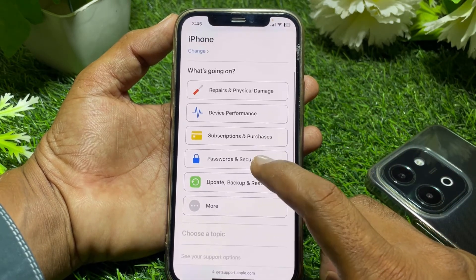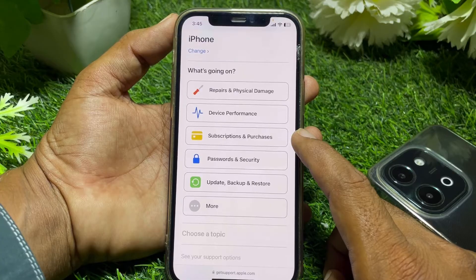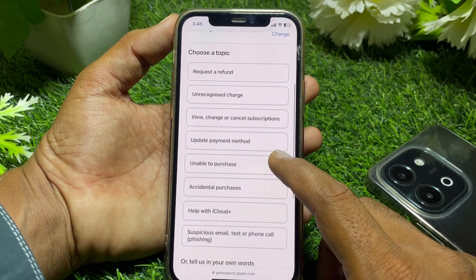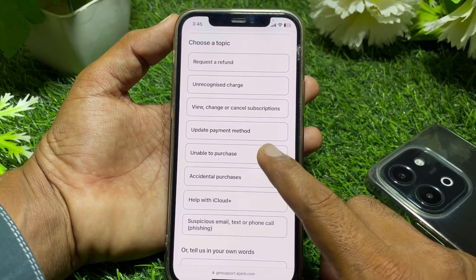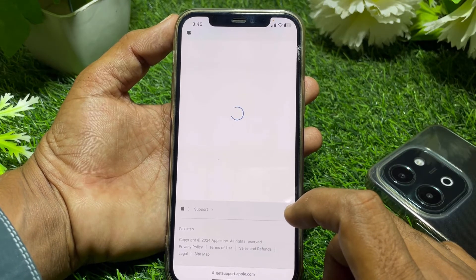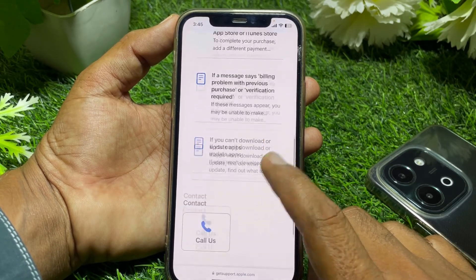From here, scroll down and find 'Subscriptions and Purchases.' Tap on that, then scroll down to find 'Unable to Purchase.' Tap on 'Continue' and wait a few seconds.